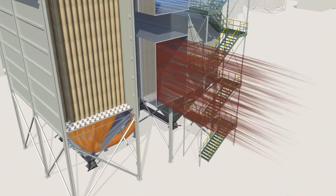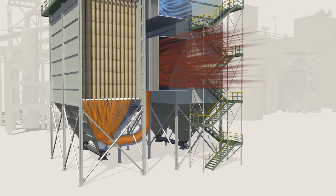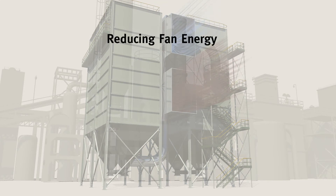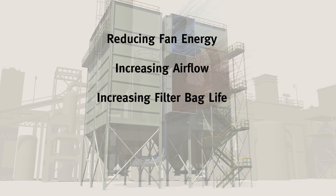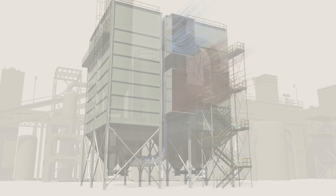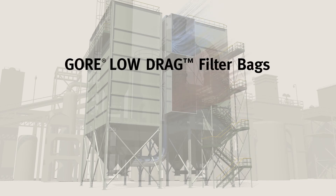Install Gore Low Drag filter bags — the filter bags with the lowest possible filter drag — and choose your benefit: fan energy savings, increased airflow, longer filter bag life, or a decrease in the number of installed filter bags. Gore Low Drag filter bags: the obvious choice.